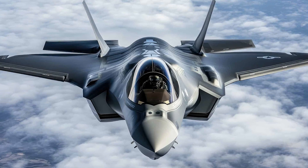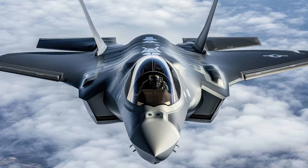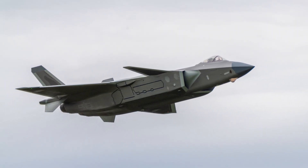This gives the F-35 a significant advantage in scenarios where engagements aren't limited to frontal encounters. In the chess game of air combat, the F-35 plays a versatile, consistent strategy, while the J-20 takes calculated risks for specific outcomes.